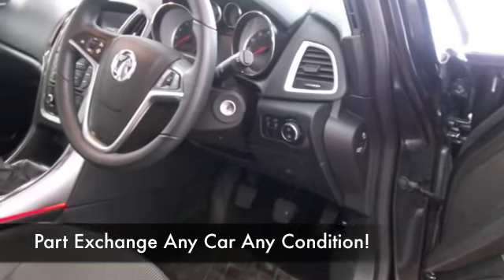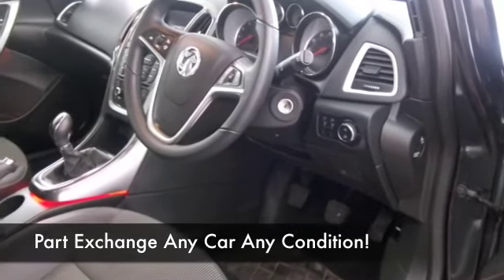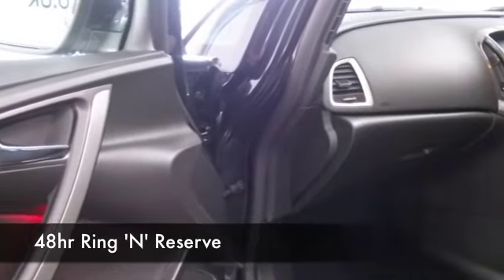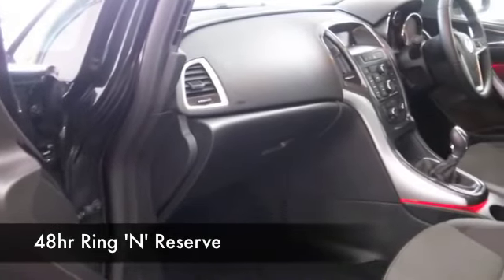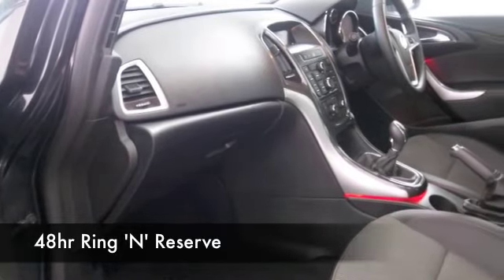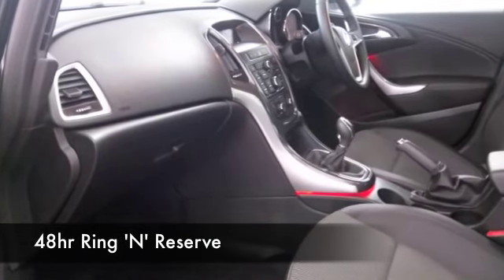Nice alloys as standard with this one in the SE spec, so you'll be pretty impressed. Looking good in its metallic black coachwork as well. This will return mid-40s MPG combined — maybe this is the car we can tempt you with. Come and find out.